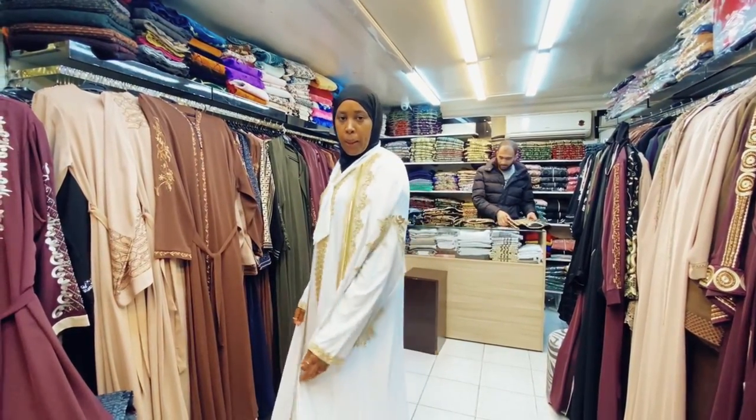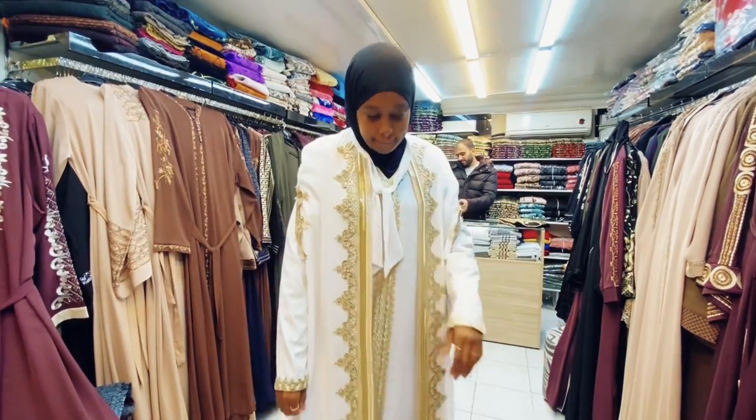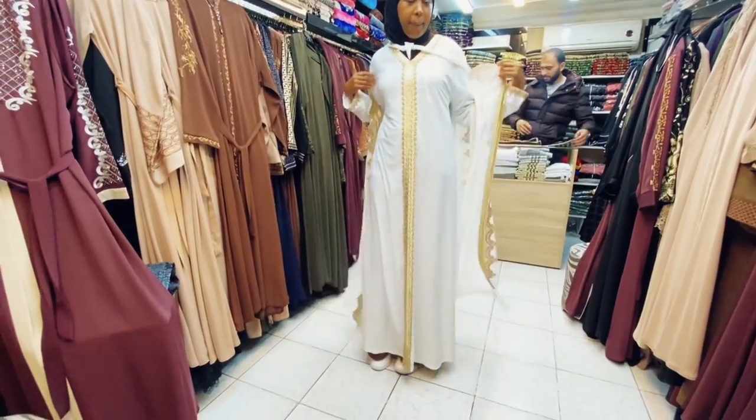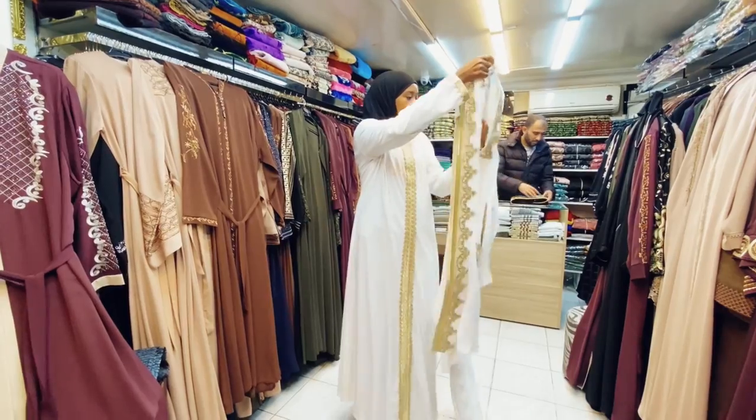They also gave me caftans to try on, which are actually nice. These ones you can rock to a wedding or a party. They really looked nice — I really loved them.